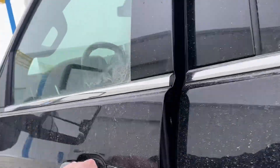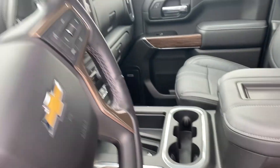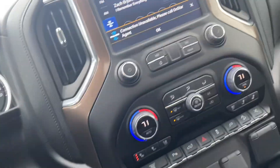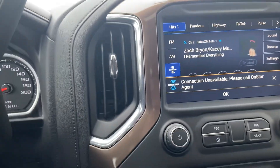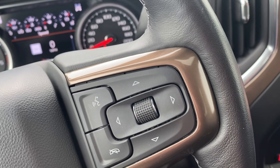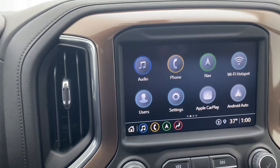Take a look up here in the front. You've got your Bose radio, your memory seats, power seats on both sides with buckets up front. Heated steering wheel, heated and cooled seats up front, heated in the back. Nav, Apple, and Android Auto.